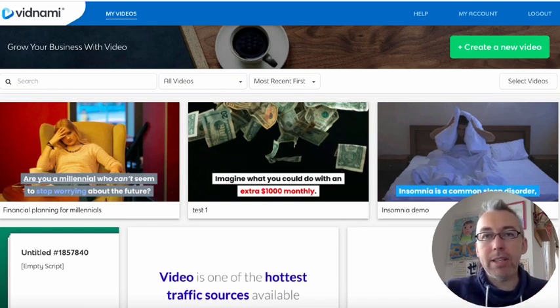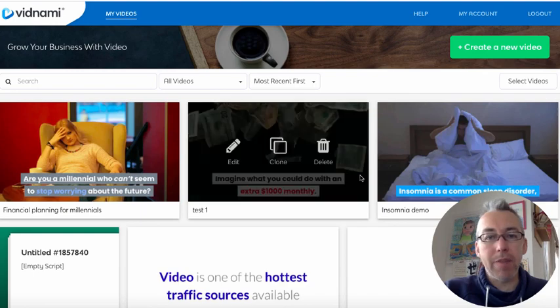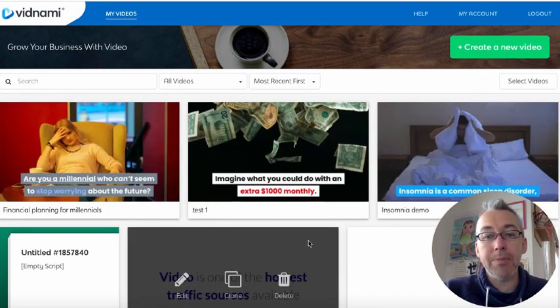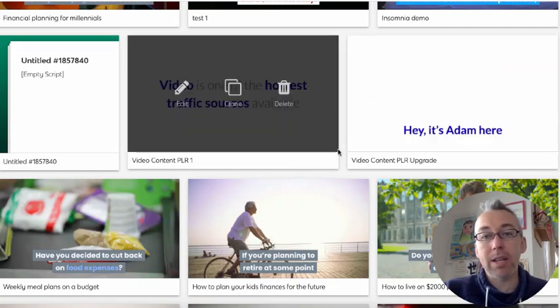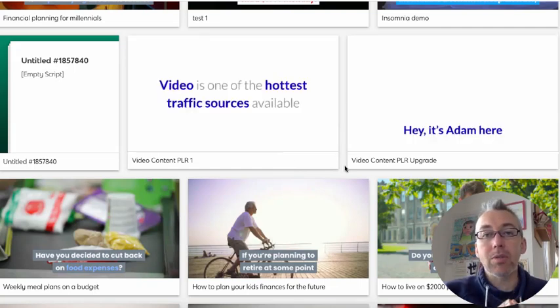These are some of the videos that I've created inside of my own Vidnami account. I've got some videos related to financial planning. If we scroll down, I've got video sales letters and OTO sales letters. Creating VSLs is very, very costly if you outsource this, but I'm able to basically do it for free because I can record a voice using Audacity, which is free, upload it to Vidnami and use Vidnami to create the slides.